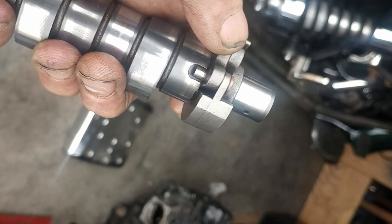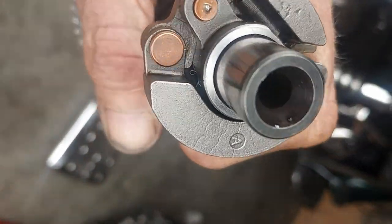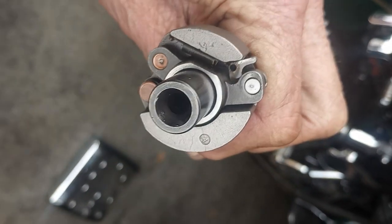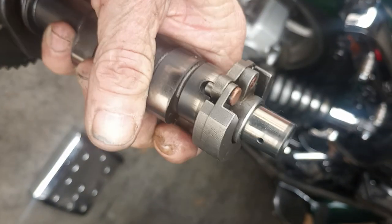It's slapping against that valve train and making all that noise. And as well, when this thing malfunctions, your bike won't start — too much compression. So we got the sloppy pin right here. That happens.